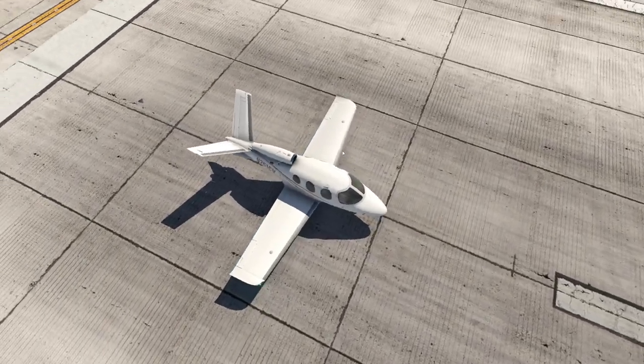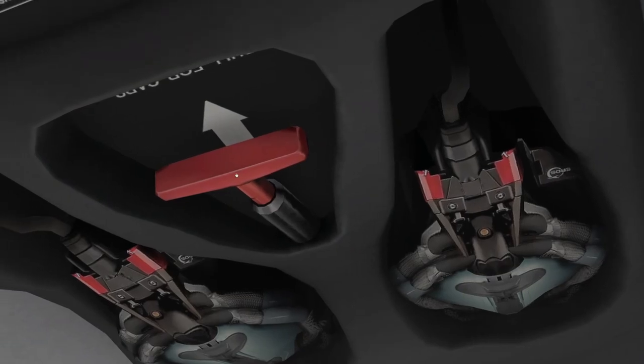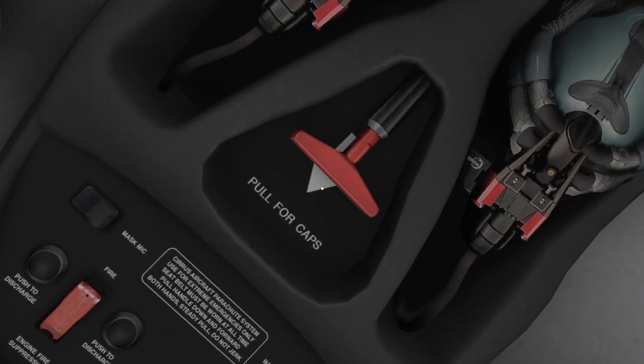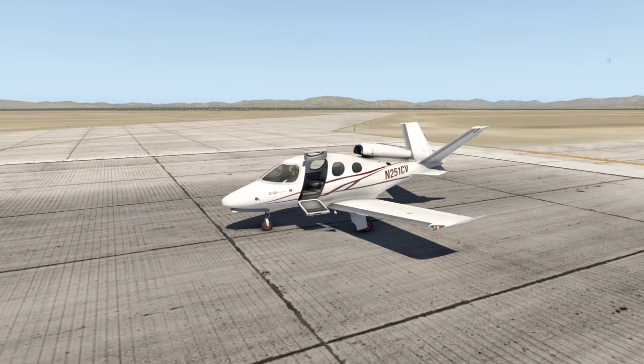Yes, planes like those exist. For example, all the Cirrus Jets have an emergency parachute — as you can see here, it's quite easy to access. You just have to pull this handle and there you go, you're safe. Pulling this will deploy a parachute. The Cirrus Jets are really one of the only planes that have it for emergencies.